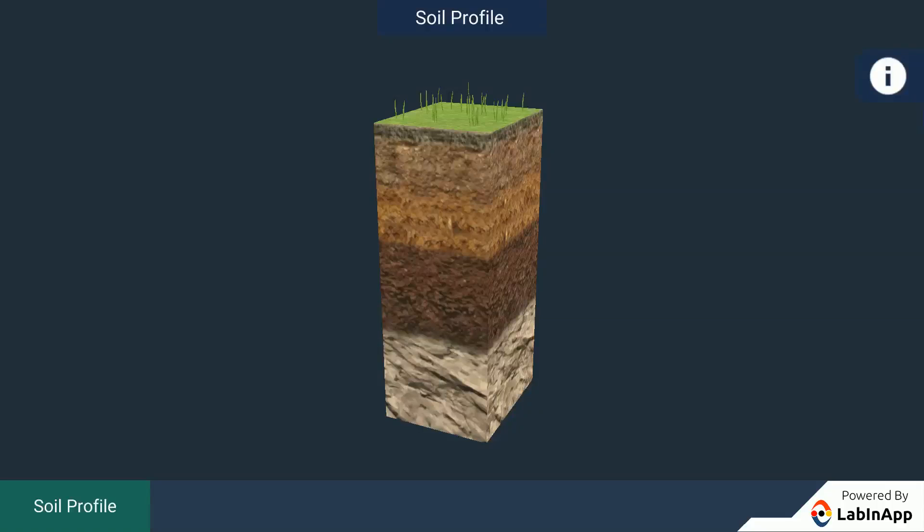Soil is composed of distinct layers. Let us study about the different layers of soil.